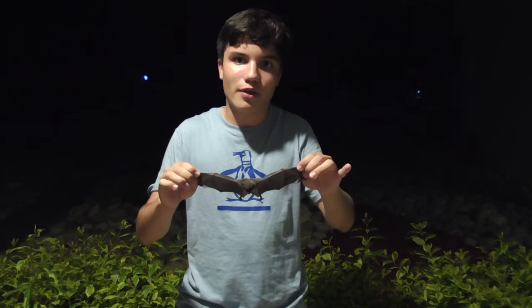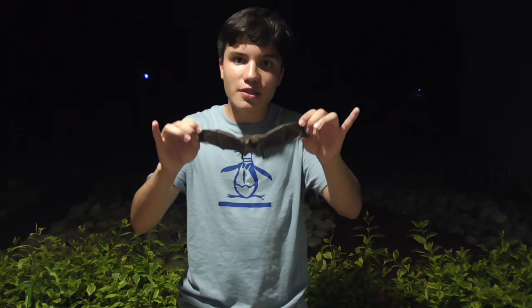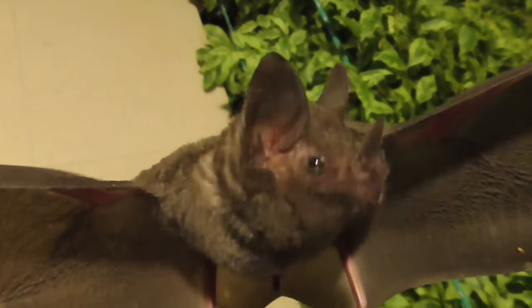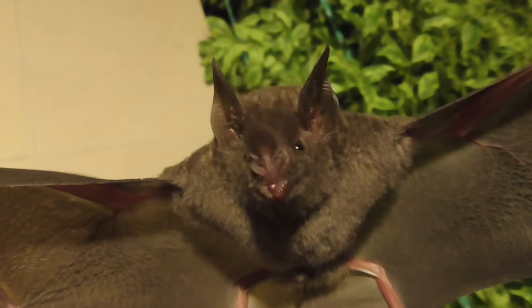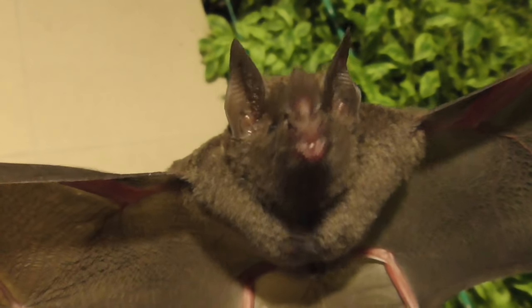Bats are often considered pests and they're villainized — that's where the character Dracula came from, the vampire. But there are some misconceptions we have to clear up about these little guys. First of all, the vast majority of bats do not suck blood. In fact, there's very few species that actually do, and those are the vampire bats. And even they will only usually do it to animals like livestock such as pigs and cows. As I mentioned before, I think this is a fruit bat, so in reality he's only going to eat fruit.